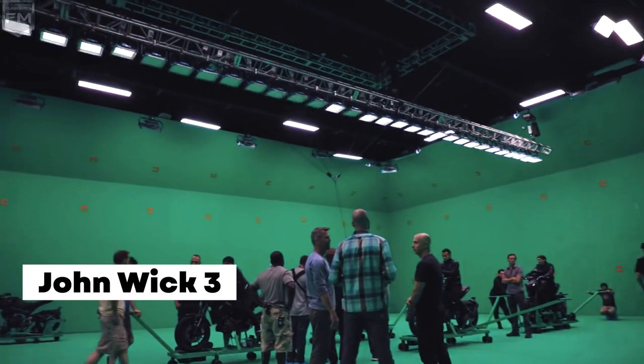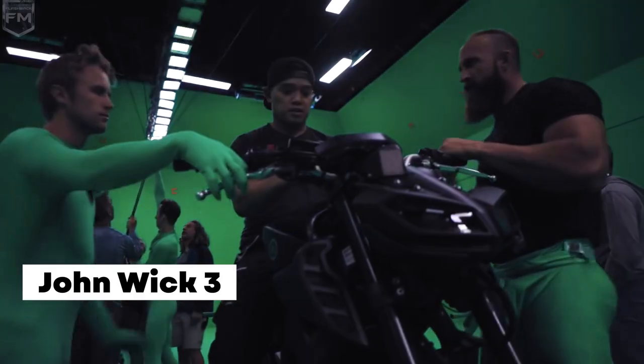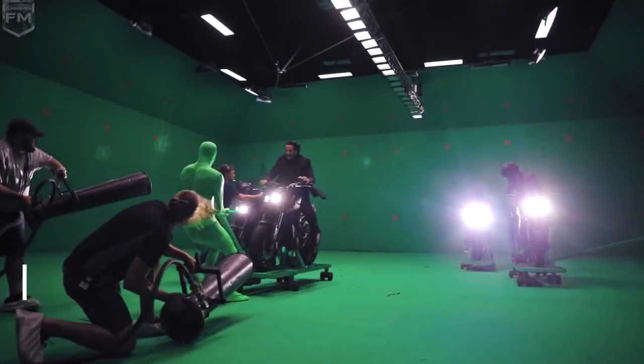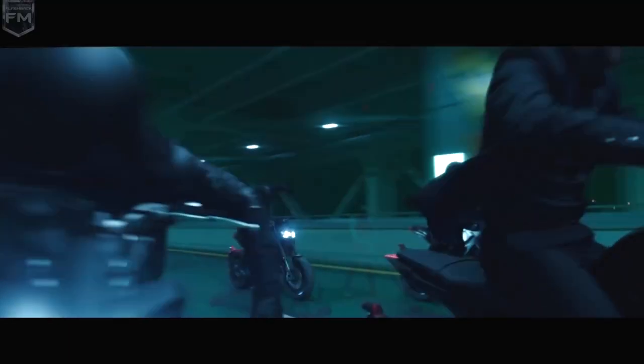The action-packed scene in John Wick 3, where Keanu Reeves fights off his attackers on a street, was too complex to be filmed on a real street. To make it happen, the filmmakers used fake motorbikes, green carts, a sophisticated winch system, and many people dressed in green morph suits.